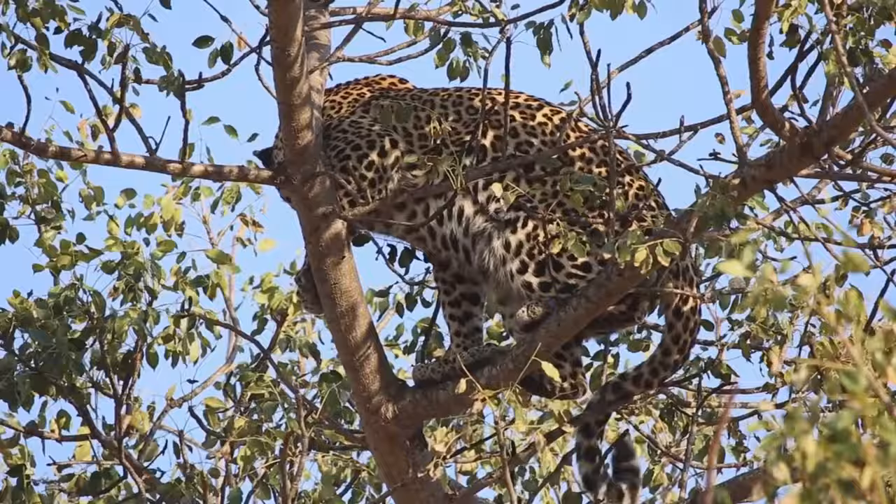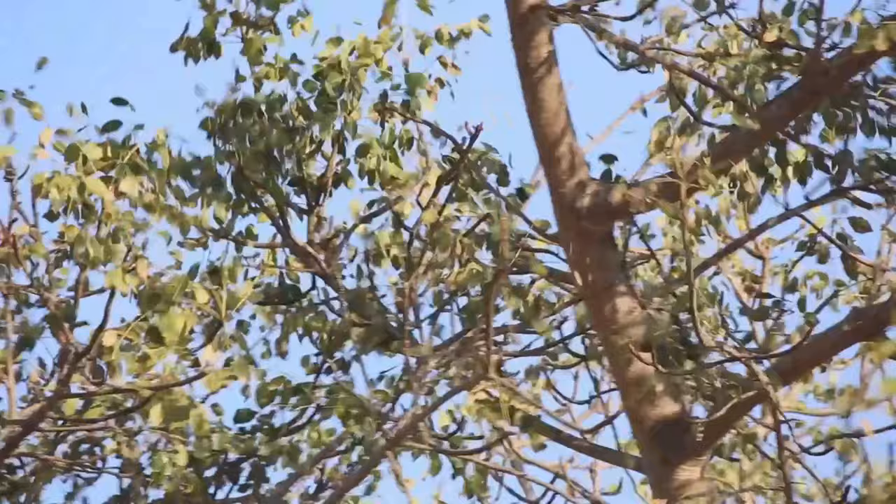But how does life begin for these elusive creatures? Stick around to find out. Every life story begins with birth, and for leopards, it's a secluded affair.